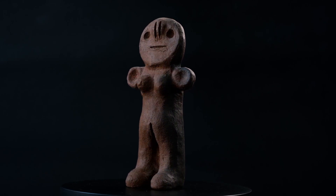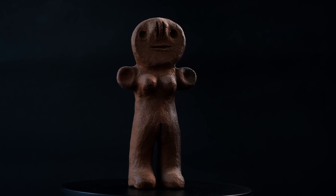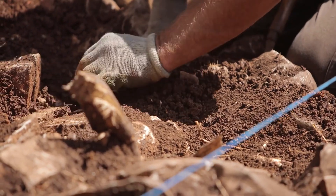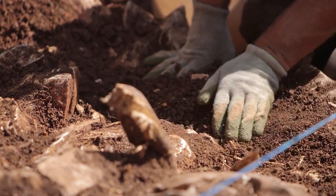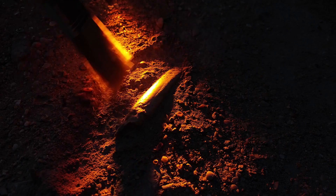By millions of years, challenging everything we thought we knew about our ancient past. It is a relic that time tried to bury — a piece of forbidden archaeology that directly contradicts the established narrative of human origins.